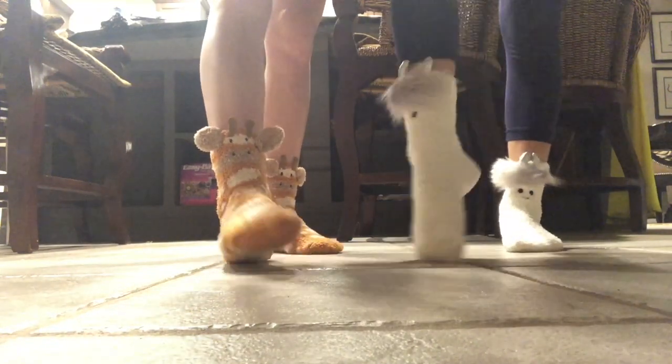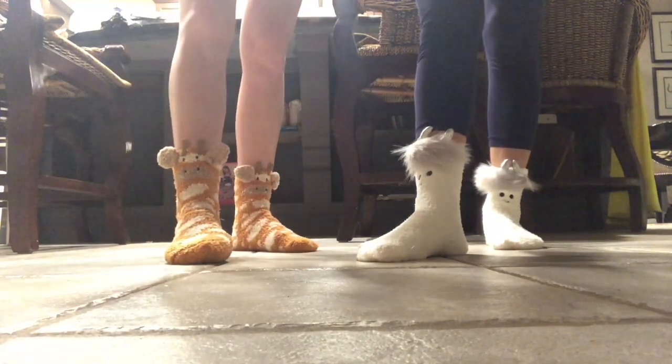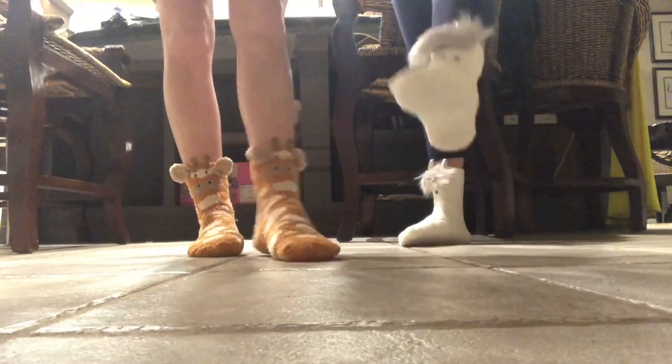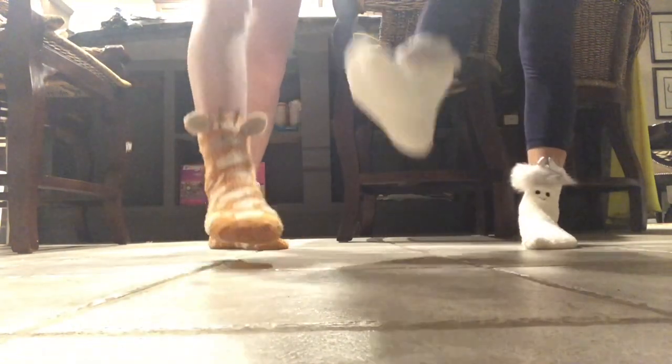This one's gonna be Gerald, and this one's Marvin. This one's gonna be Atticus, and this one's gonna be Kyle. These are our socks. Or should one of them be a girl?